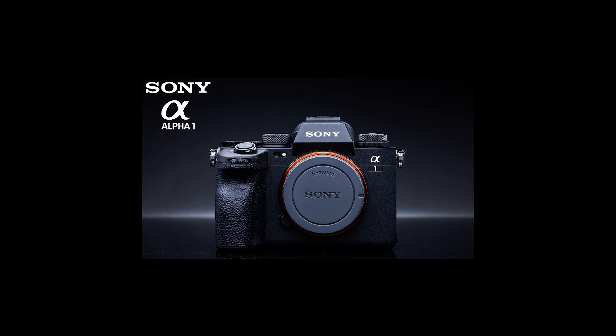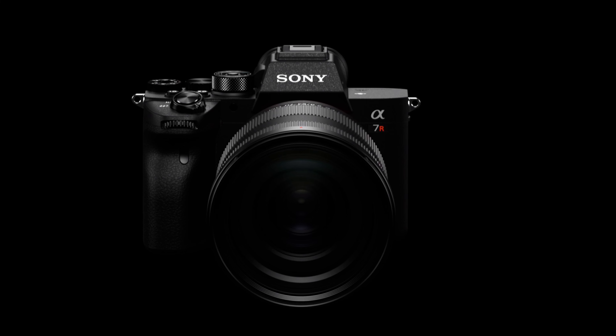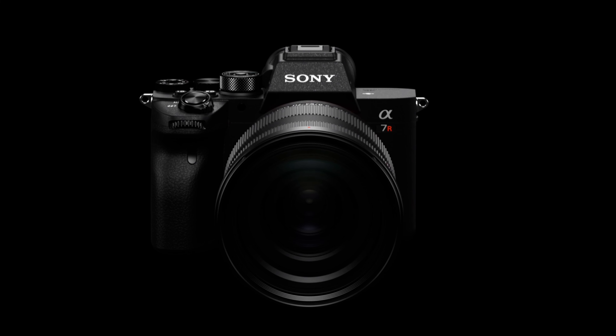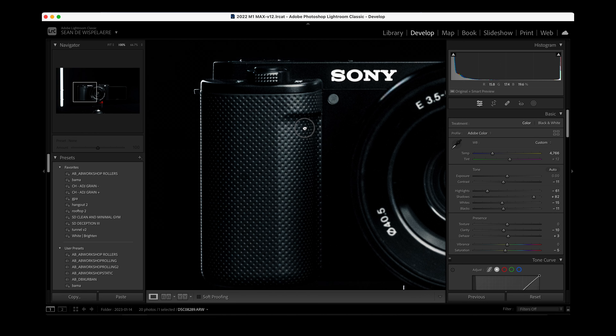While the a1 might be better for professional sports photographers who need higher frames per second, and the a7R5 is great for those who need the highest resolution possible for large print work or significant cropping — for most of us, the a7IV strikes a perfect balance.